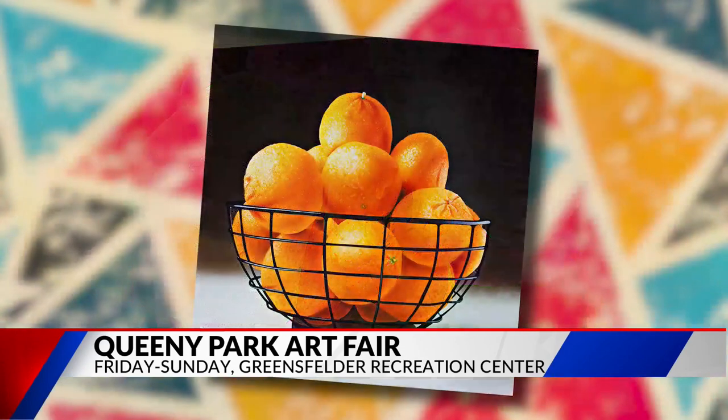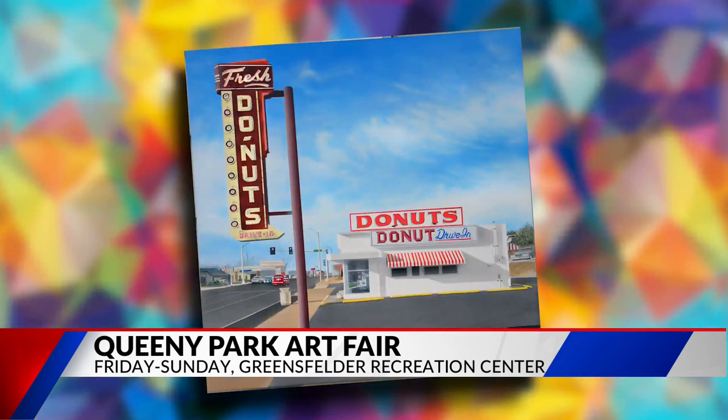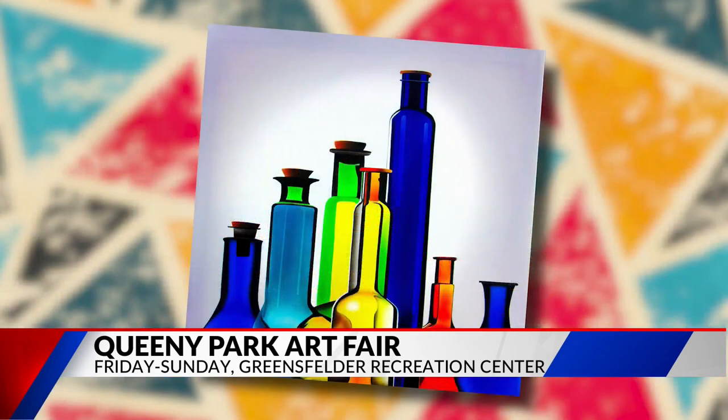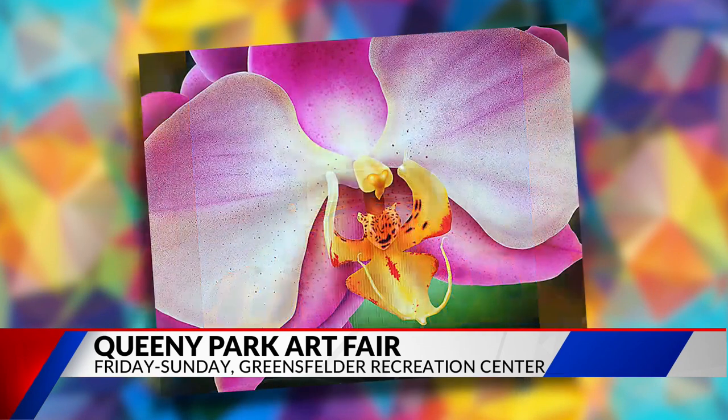Beautiful pieces right here! This is an annual event — who does it benefit? We have a scholarship fund for local art students. The ticket price is ten dollars, you can get those right at the door. If you go to any social media site between now and then, there are two-dollar-off coupons, and it does benefit our young students.